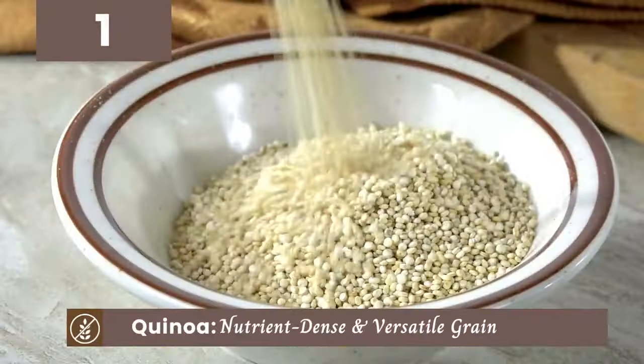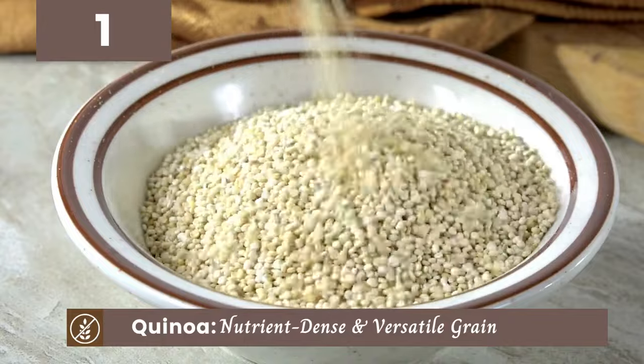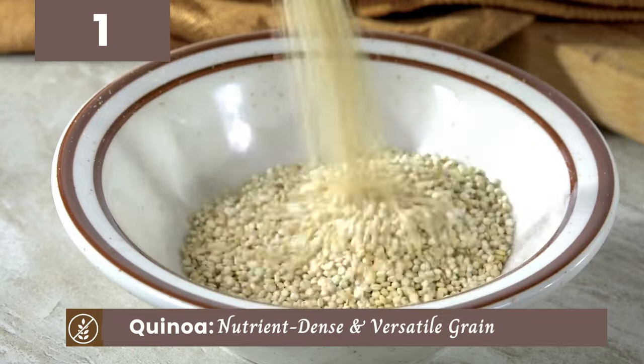First up, we have quinoa. This nutrient-dense grain is incredibly versatile and packed with protein, making it a fantastic addition to any meal.